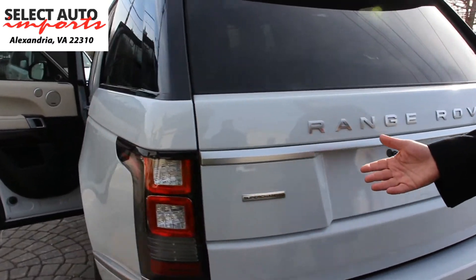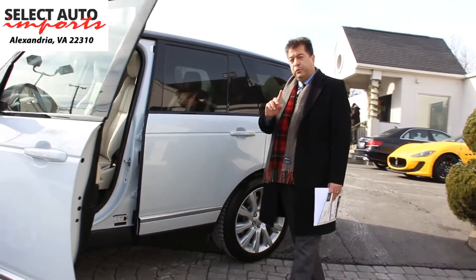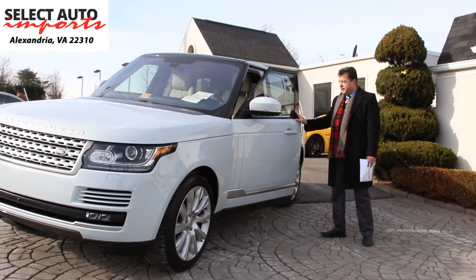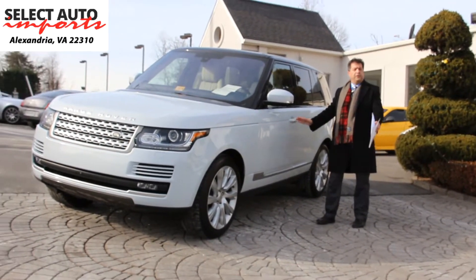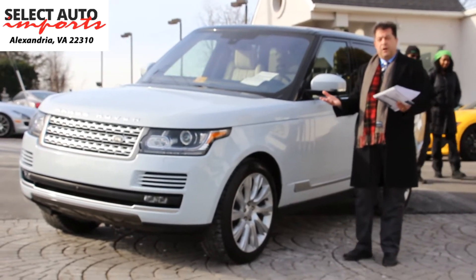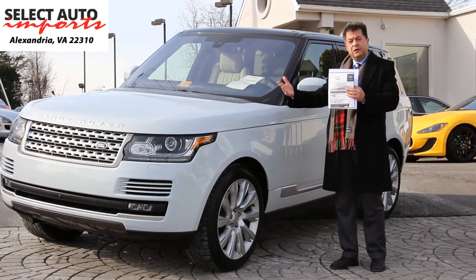So what you have here is a beautiful 2016 Range Rover — full size, V8 supercharged, 510 horsepower, 5.0 liter engine. What makes it even more exceptional is that it's a one owner car, never been involved in any accidents, no frame damage, no body panel replacements — a local trade-in with us from one of our VIP clients who has bought several cars from us over the years. They purchased this car brand new from the local Range Rover dealership and then traded it in with us.